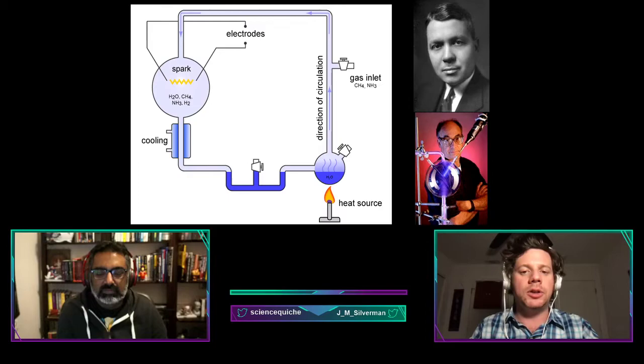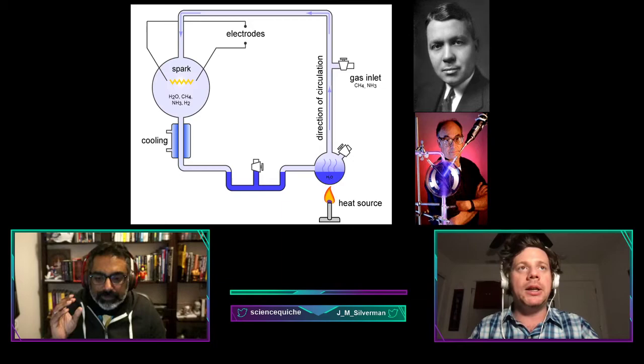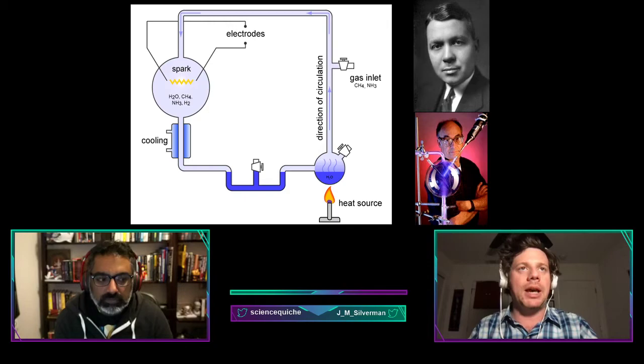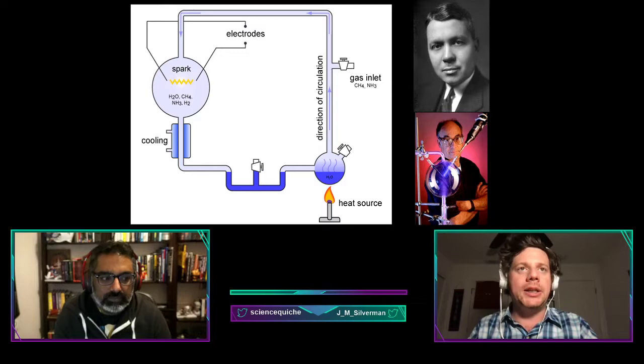After a day of running the experiment — heating the water and continually shooting sparks into the bigger tube — the solution collected in the trap turned pink. After a week of continuous operation, it turned deep red. The color change was due to amino acids, the building blocks of life, forming in the apparatus. Miller initially identified five amino acids in his 1953 paper, but in 2007 researchers re-examined the original apparatus with modern technology and found more than 20 different amino acids — more than the number that naturally occur in the genetic code.